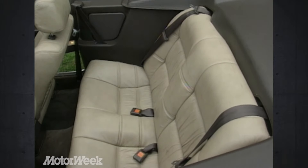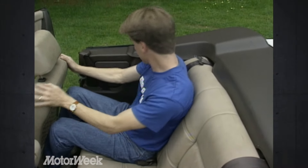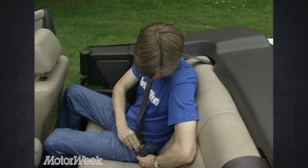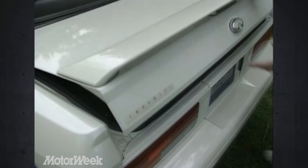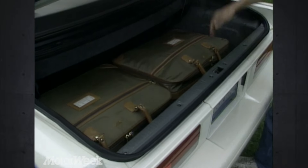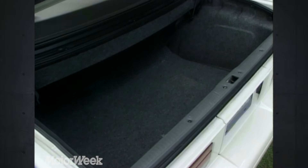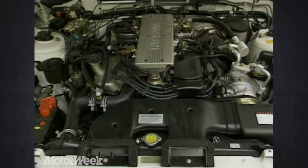As with any four-seat convertible, the space requirements of the top mechanism mean that rear seat and cargo room are reduced. However, two adults can still ride back here in reasonable comfort. In fact, we think only the Saab 900 convertible, also an ASC effort, provides a more comfortable rear compartment. Top up, trunk space remains a decent 11.6 cubic feet. While the high liftover discourages the loading of heavy bags, the compartment is deep enough for a set of golf clubs.